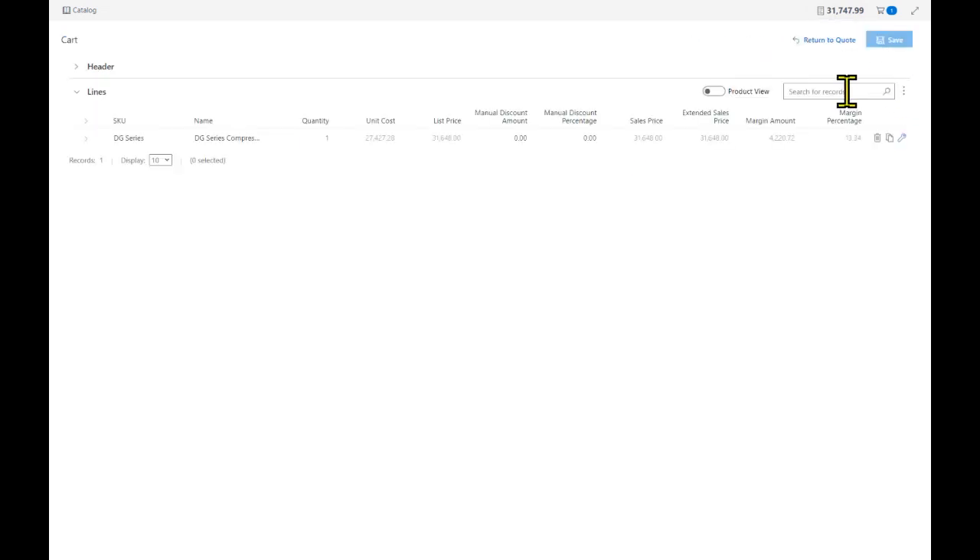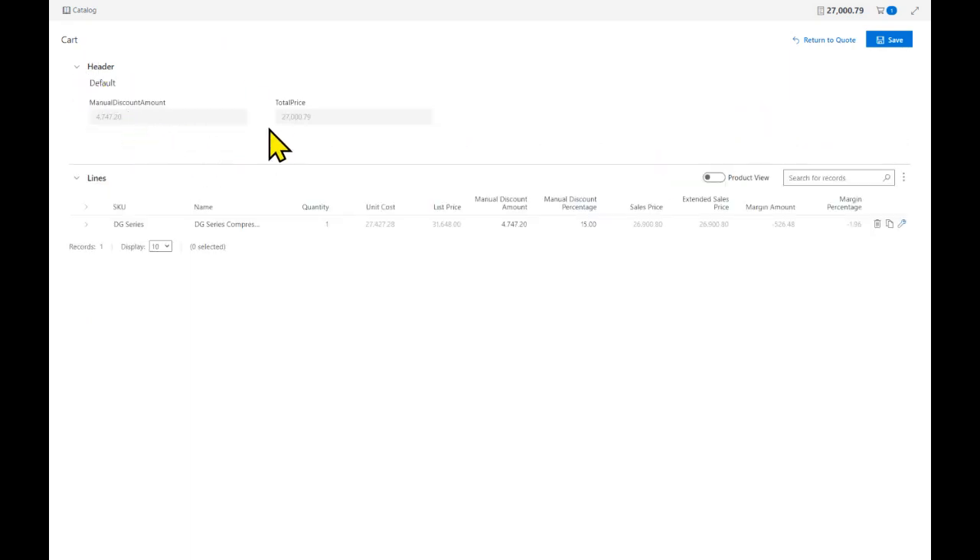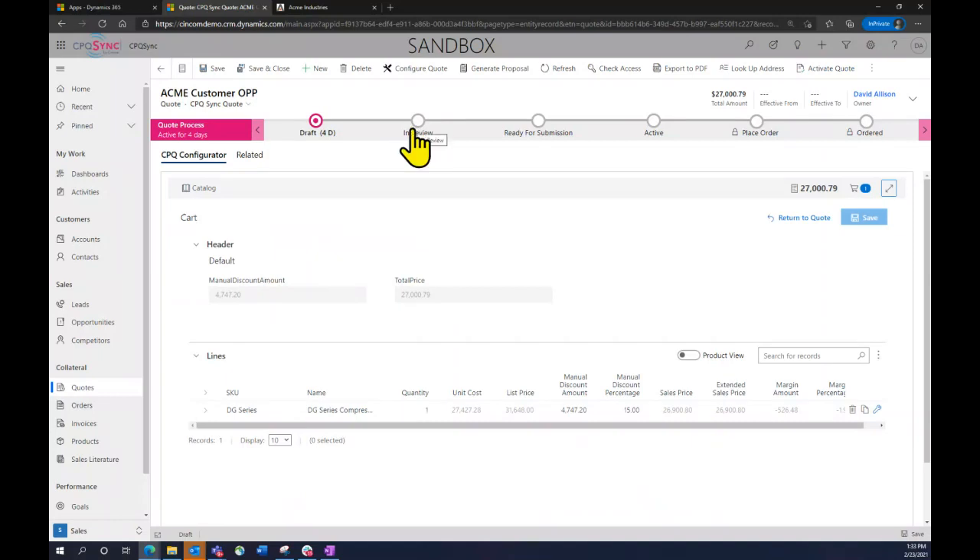You can spot-check your build at any time, viewing line items of everything that went into the configuration. When ready, save it out and prepare full pricing for the customer. For discount scenarios — if a customer pushes for a 15% discount — you can enter the discount from your side, which equates to the overall discount total. This triggers a workflow so once it hits a review process, a manager can come in to approve and make sure margins are held consistent, leveraging baked-in Dynamics features for approval workflows.